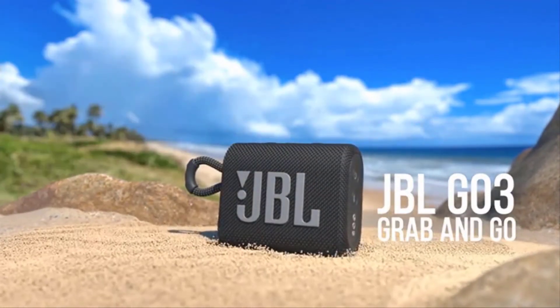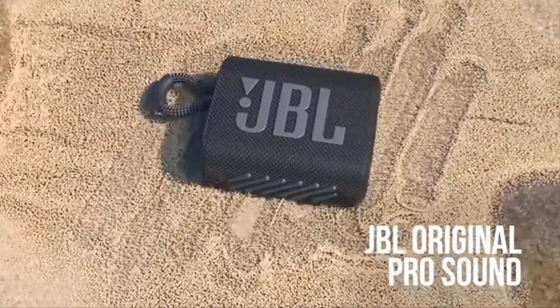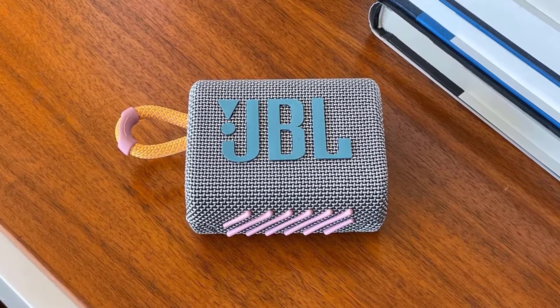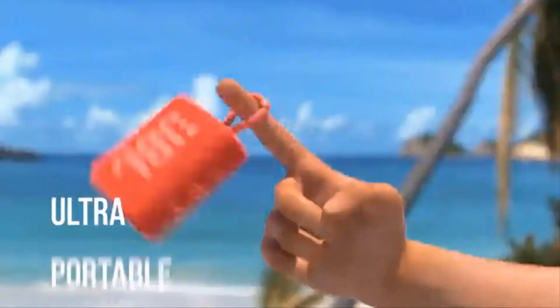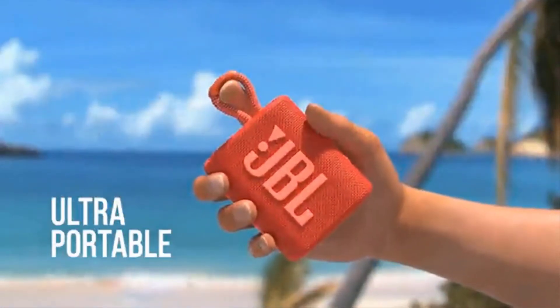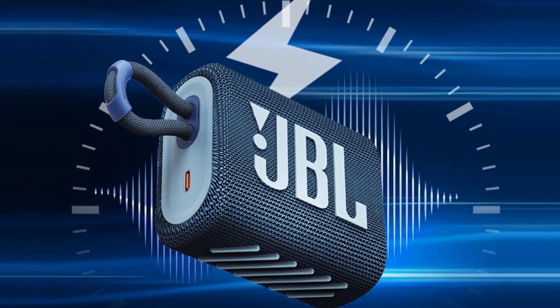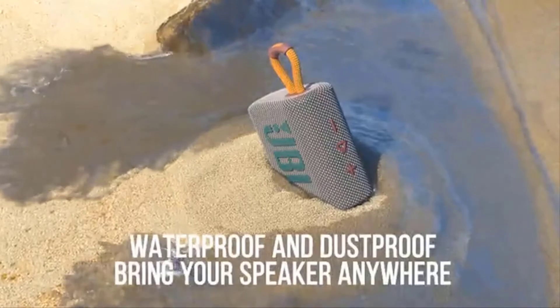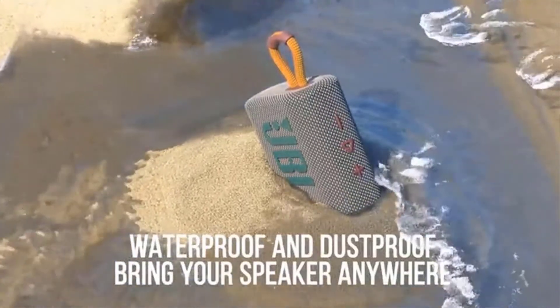Number four: JBL Go3 — portable speaker with bluetooth. The JBL Go3 features bold styling and rich JBL Pro Sound. With its new eye-catching edgy design, colorful fabrics, and expressive details, this is a must-have accessory for your next outing. Your tunes will lift you up with JBL Pro Sound. It's IP67 waterproof and dustproof so you can keep listening rain or shine, and with its integrated loop you can carry it anywhere.